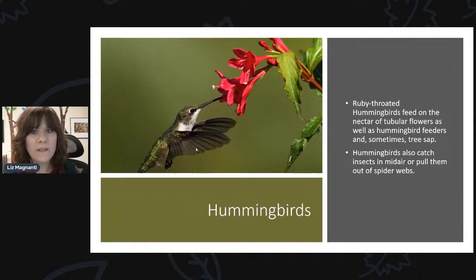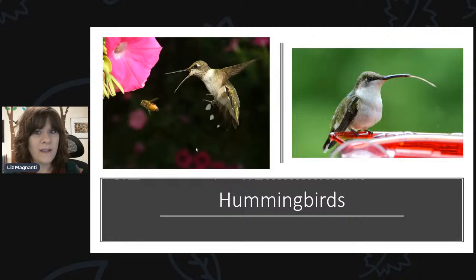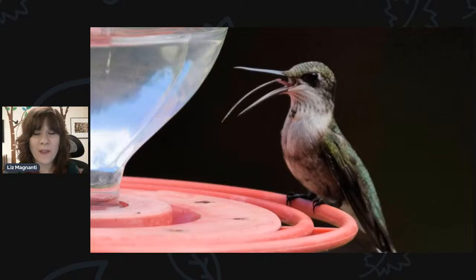Ruby-throated hummingbirds feed on lots of tubular flowers, as well as hummingbird feeders, and sometimes even the sap from trees. They also eat some insects — they'll snag spiders right off their webs and eat little fruit flies. This picture shows a hummingbird that may be going after a bee or the flower. They're able to drink from these long tubular flowers because they have a really long tongue. So not only are their beaks long, but their tongues are also very long — here's a picture of a hummingbird with its tongue sticking out so they can reach into feeders and long tubular plants.